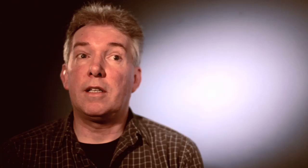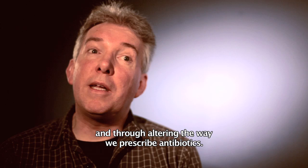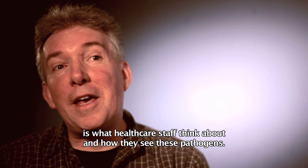There have been ongoing efforts in the last 10 to 20 years, especially in healthcare in Scotland and the UK, to combat these through educational initiatives and through altering the way we prescribe antibiotics. But one area that hasn't really been tackled is what healthcare staff actually think about and how they see these things in their heads.